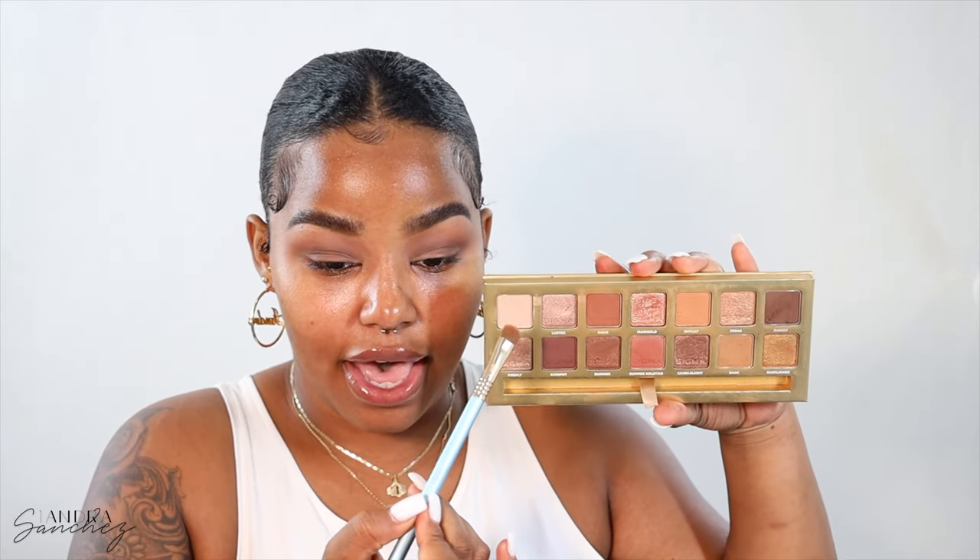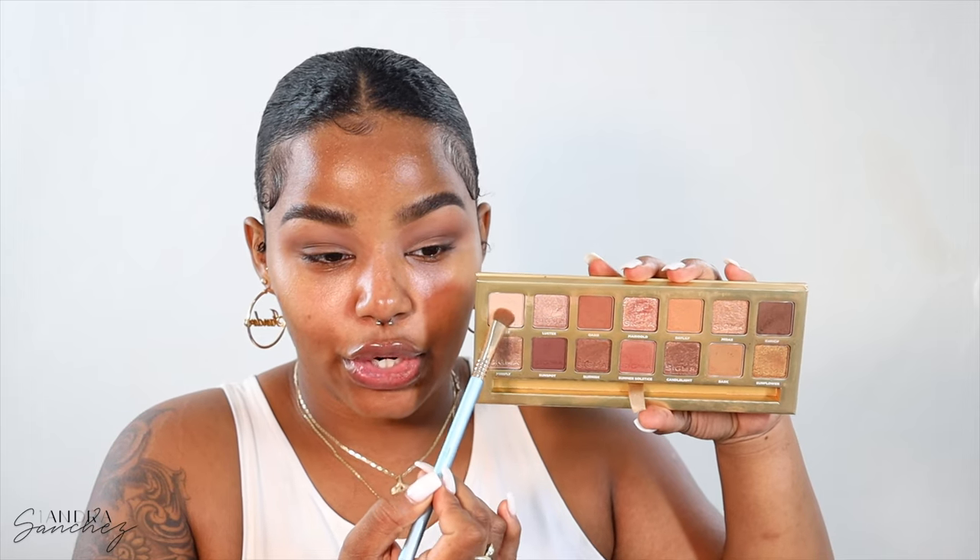Today's literally just makeup and vibes. I have an idea in my head but I don't know how it's going to look, so this is going to be very interesting. I'm going to take the lightest shade off the palette and put that on my lid.